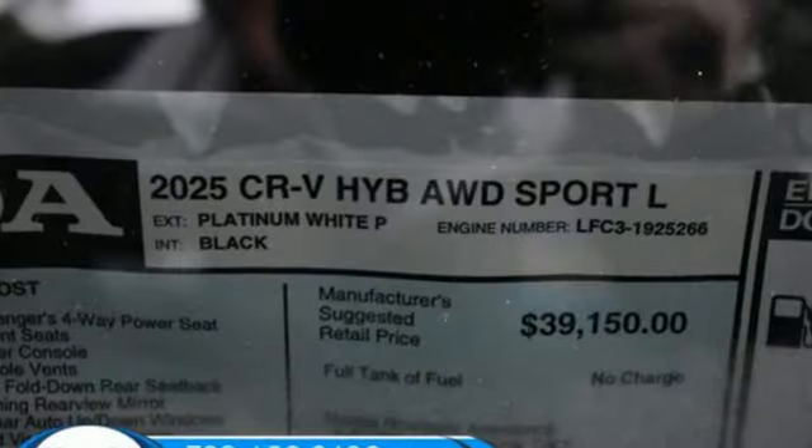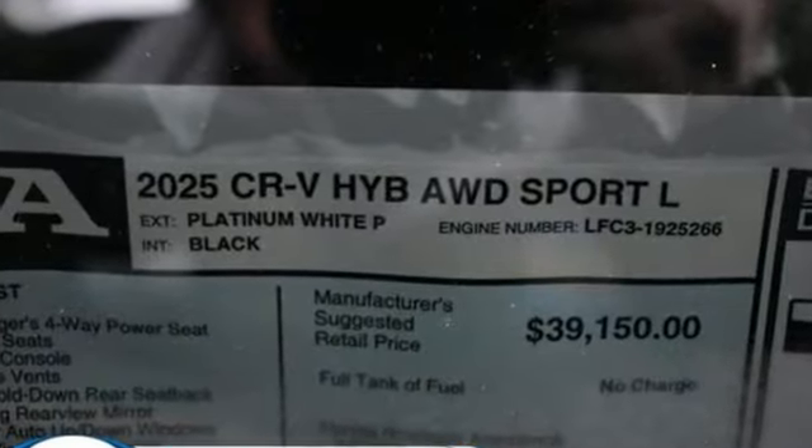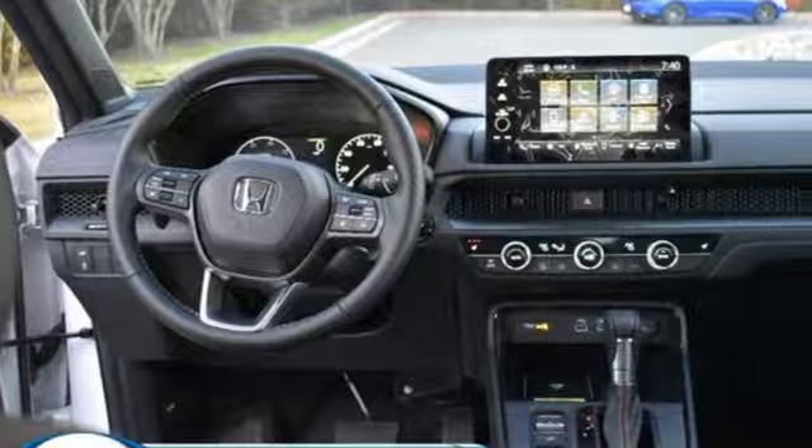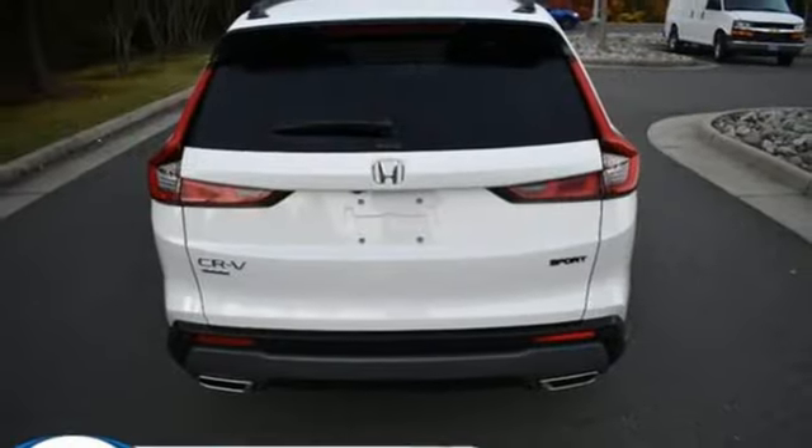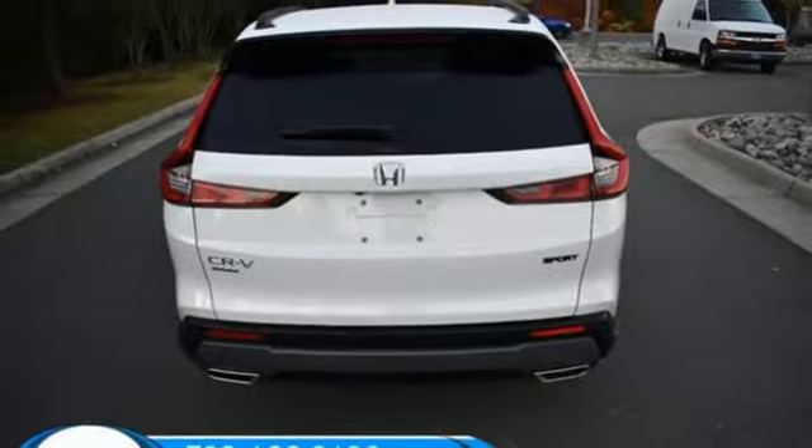Inline four-cylinder engine. Front heated leather bucket seats. Streaming audio. Auto dimming rear view mirror. Dual zone climate control. Inductive device charging. External memory control.